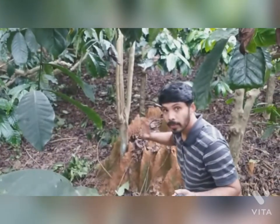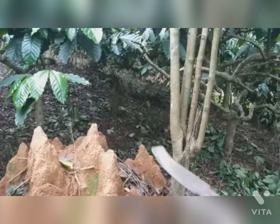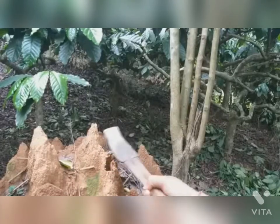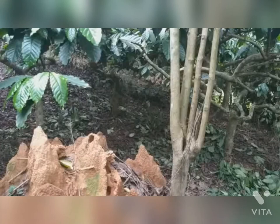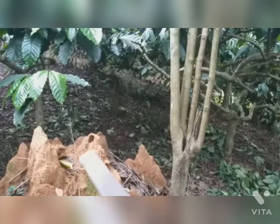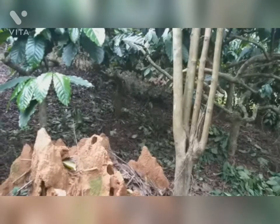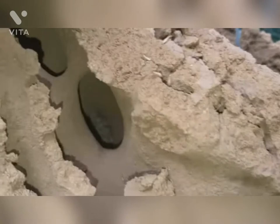This is called termites. Termites are actually important decomposers. They break down tough plant fibers, recycling dead and decaying trees into new soil. These insects are important to the health of our forests. As they tunnel, they improve the soil. Some termites need soil to survive while others prefer to live in dry wood above ground level.